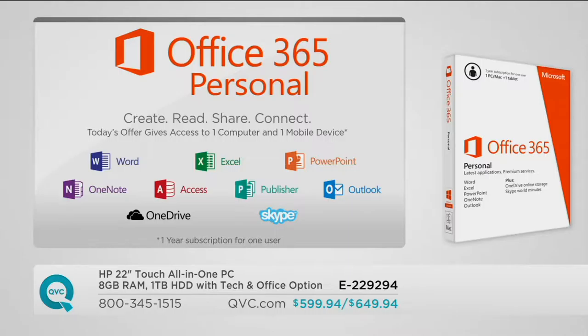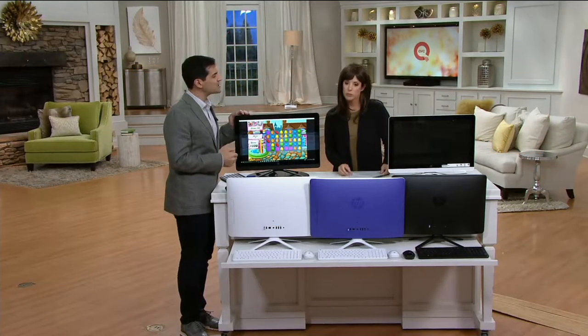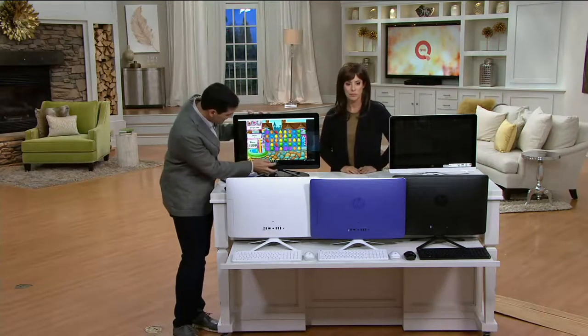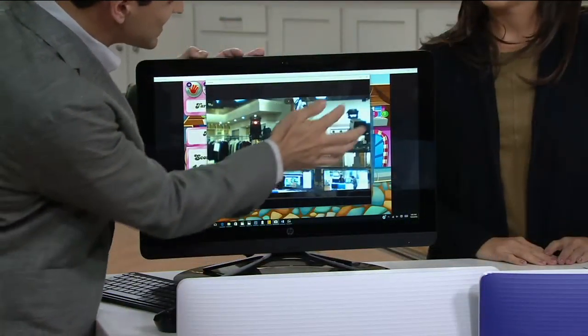We already give you a terabyte of storage in the PC, but you get an additional one in the cloud to share files. And with Skype, you get 60 Skype minutes each and every week, which allows you to Skype to landlines — so not only can you Skype to Skype for free, but you can Skype to landlines now.